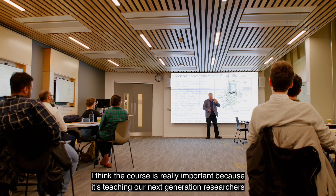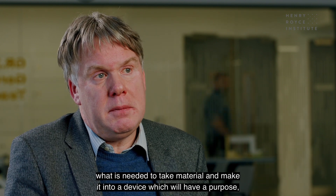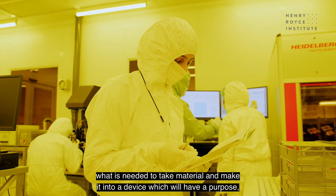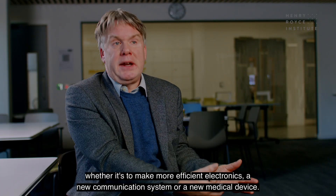This course is really important because it's teaching our next generation of researchers what is needed to take a material and make it into a device with a purpose — whether it's to make more efficient electronics, a new communication system or a new medical device.